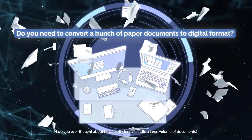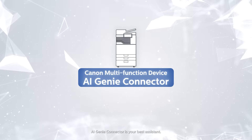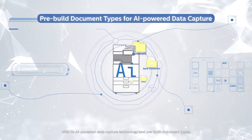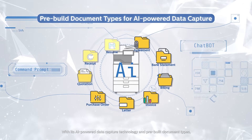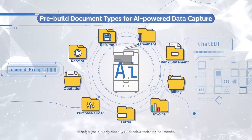Have you ever thought about how to efficiently handle a large volume of documents? AI Genie Connector is your best assistant. With its AI-powered data capture technology and pre-built document types, it helps you quickly classify and index various documents.